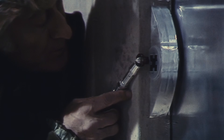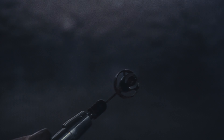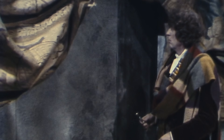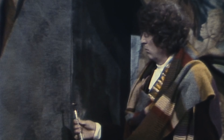Ever since I was a kid tucked up on the sofa watching The Adventures of the Doctor, I've dreamed of having my own sonic screwdriver. Not just a replica, but one that felt real with a bit of heft and history to it — something that looked less plasticky, more authentic.